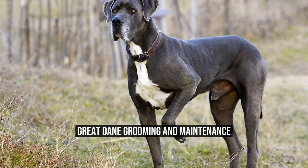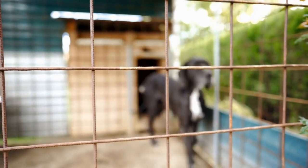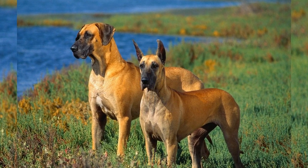Great Dane Grooming and Maintenance. Great Danes are majestic and elegant dogs known for their large size and gentle nature. These gentle giants require regular grooming and maintenance to keep them healthy and looking their best.